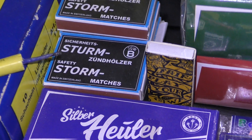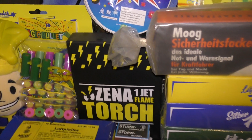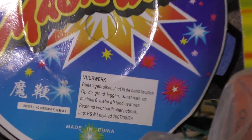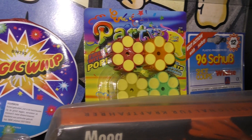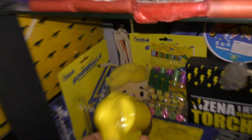Sturmzundhulzer. Zijn lucifers. En dat is hier een torch douchen. De Magic Whip. Van die periode. Ravenwishers. Party popper patronen. Voor dit pistooltje. Kijk, dat is een vet ding.